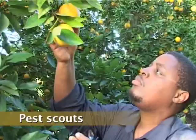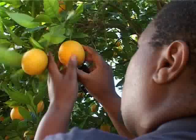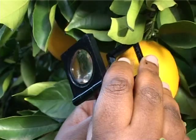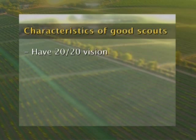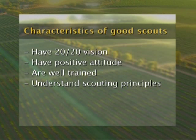In order to have an effective monitoring system on the farm, the correct person or people need to be appointed to do the scouting. Farmers need to realise that they need to appoint their most reliable labourer into the position of scout. There are certain requirements for this scout: firstly, he needs to have 20-20 vision; secondly, a good attitude towards his job; thirdly, he needs to be well trained; and fourthly, he needs to understand the principles of scouting.